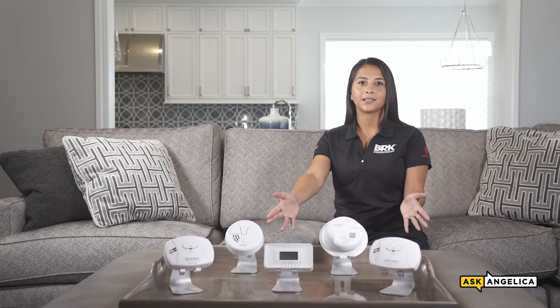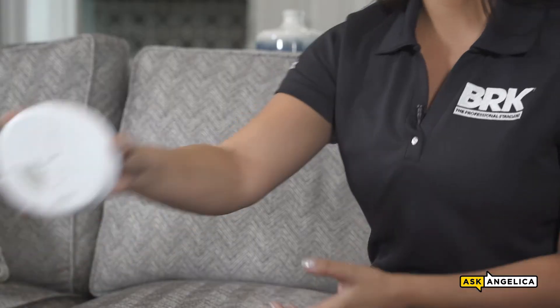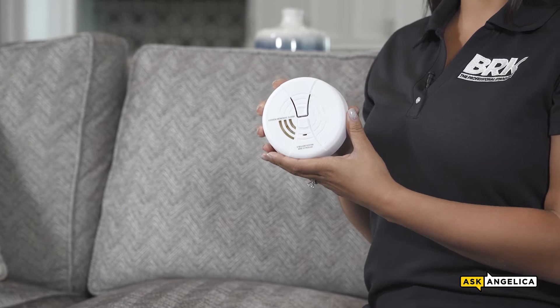To help ensure that you're meeting these requirements, BRK offers several types of carbon monoxide alarms with many different features. All of our carbon monoxide alarms feature an electrochemical CO sensor, which is the most accurate technology available.